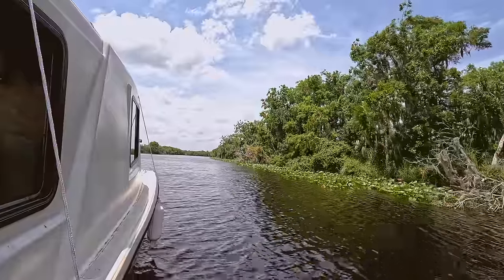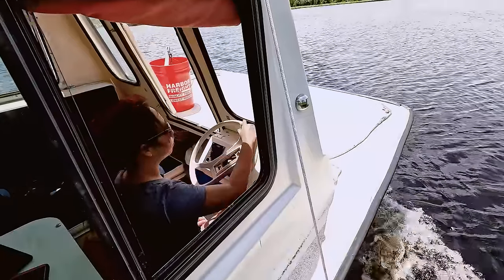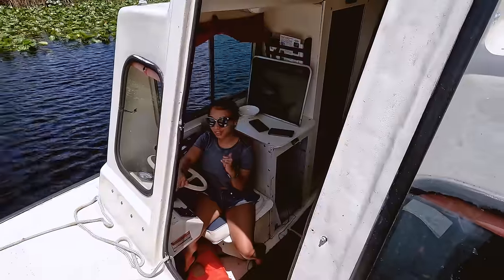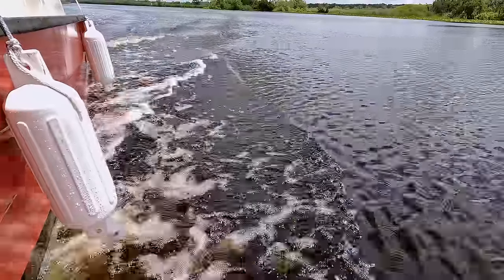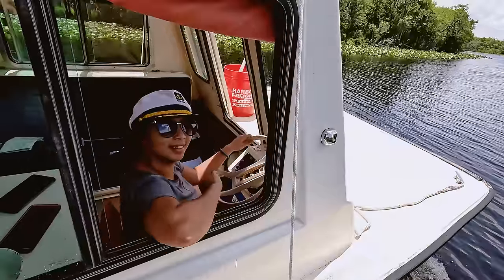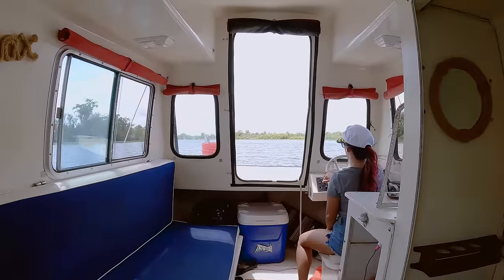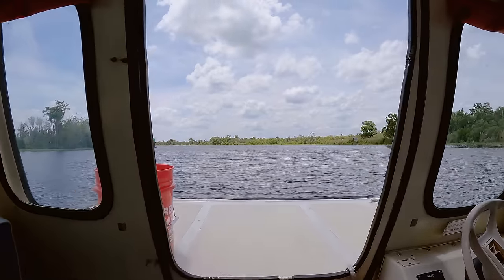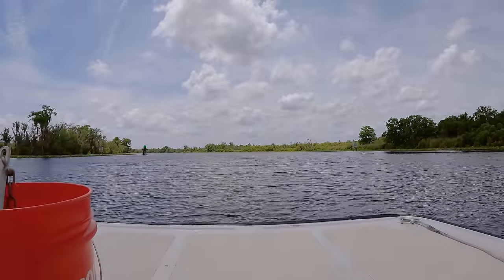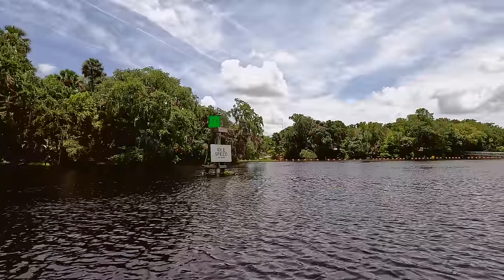Driving the houseboat seriously reminded me of the Jungle Cruise at Disneyland — everything from the sound of the engine to the way the boat handled. I always thought that would be a really fun job, so driving this boat gave me a chance to live that dream for a bit. Not only did I drive it, but Captain V spent a fair amount of time behind the wheel as well. She really impressed me — I had no idea she was so good at driving a boat. The route to Blue Springs is pretty simple and straightforward, and soon we could see it start to appear on the horizon.